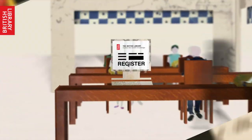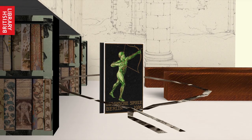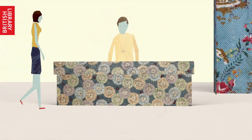To save time, you can pre-register for a pass online and reserve items so they'll be waiting for you after you've completed your registration. Next, visit our reader registration office. There are a few things you'll need to bring.